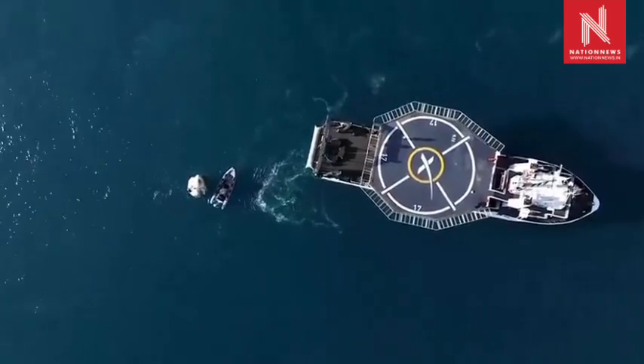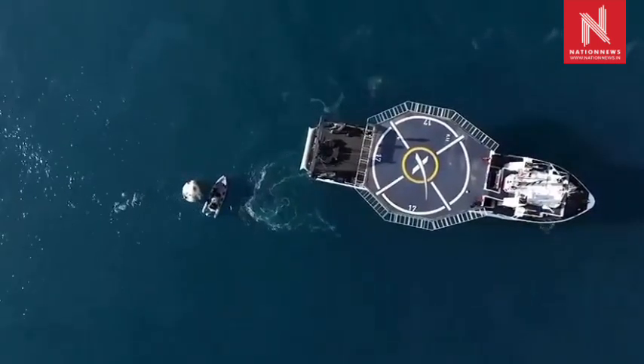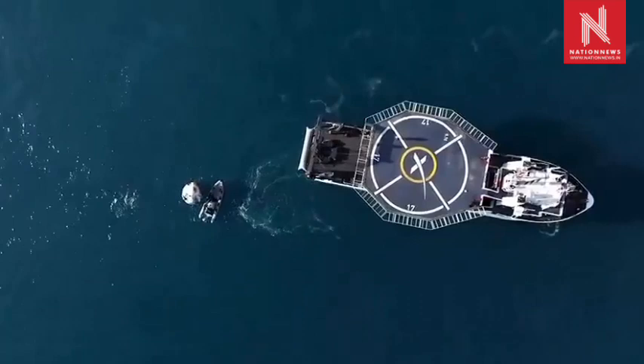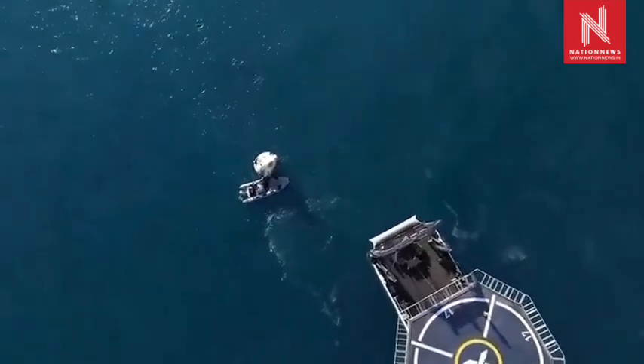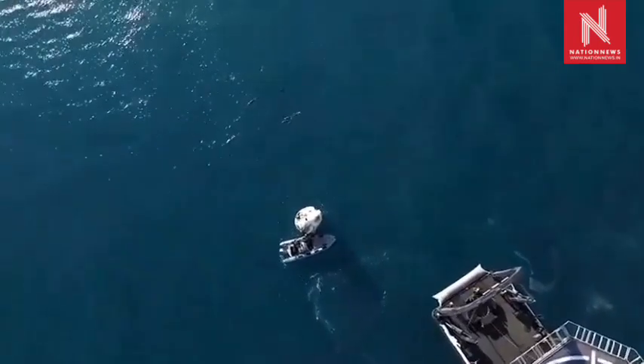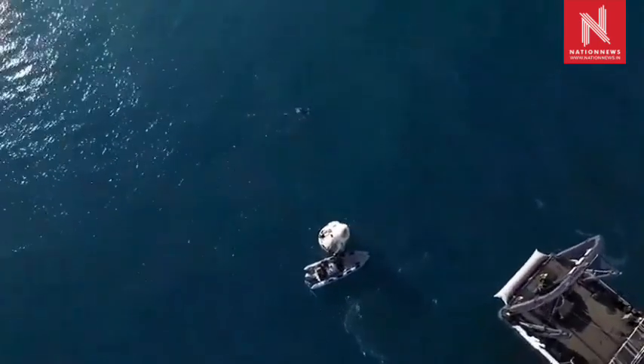Again, this is just one more step as we continue to work recovery operations for Dragon Freedom, and we anticipate the lift of the Dragon capsule to occur here in just a few minutes.